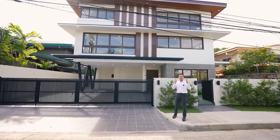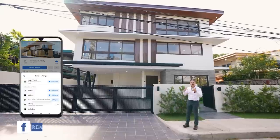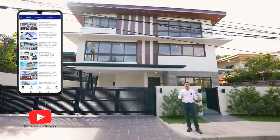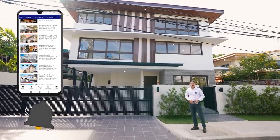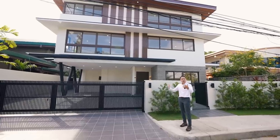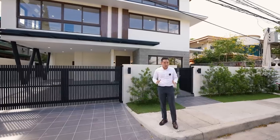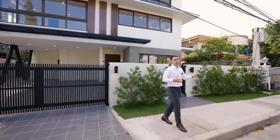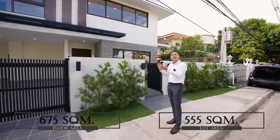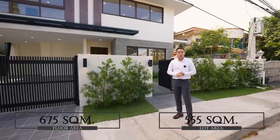Today we are going to be exploring a modern and functional 5-bedroom housing lot for sale located here in Ayala Alabang, Muntinlupa City. It also has a den and a spacious office room making it a 7-bedroom property. It has a floor area of approximately 675 square meters and a lot area of 555 square meters.